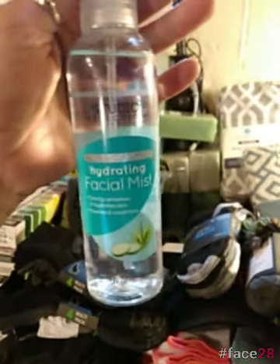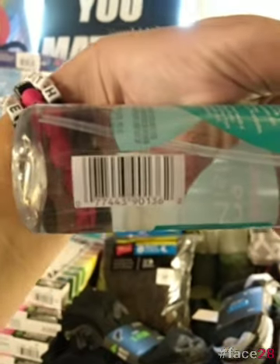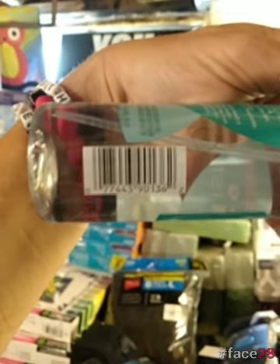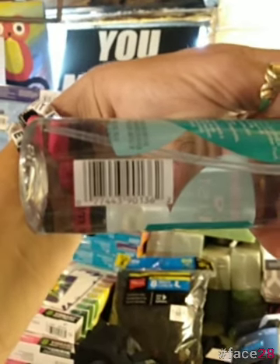Also the hydrating facial mist, Studio Selections. I can't get that to show with that clear background. UPC: 0-7-7-4-4-3-9-0-1-3-6-2.